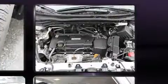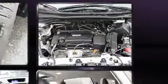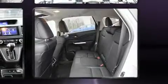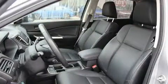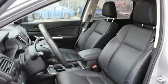Side curtain airbags deploy in extreme circumstances, shielding you and your passengers from collision forces. This vehicle has achieved certified pre-owned status by passing Honda's comprehensive certification process, including an exhaustive 150-point inspection.